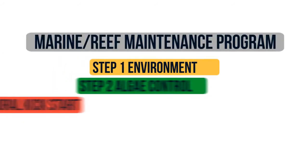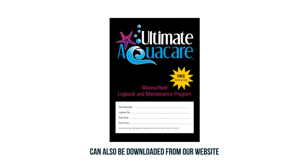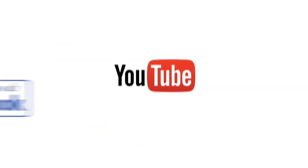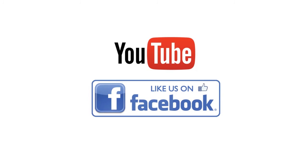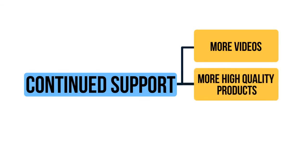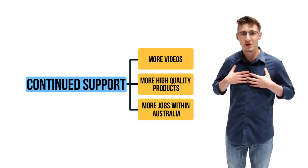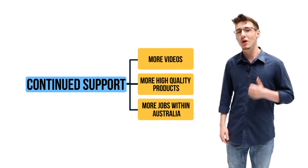That's it for our program so far. You can find a free hard copy at your local fish store — if they don't have it, you can request it from them. We added an easy-to-use logbook to help you keep track of your aquarium. Subscribe to us on YouTube for the latest videos and like us on Facebook for the latest news, products and updates. With your continued support we'll be able to create even more videos, release more high-quality products and create more jobs within Australia. From myself and Ultimate AquaCare, thank you so much for watching.